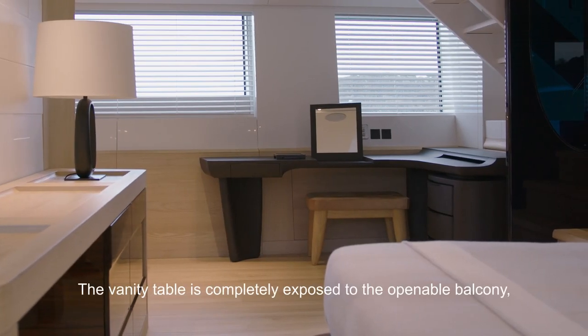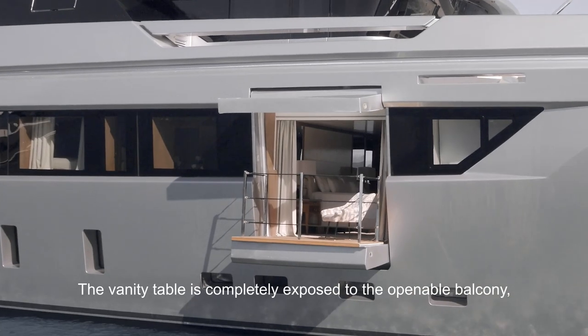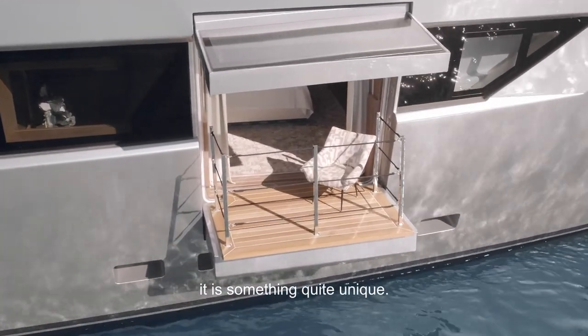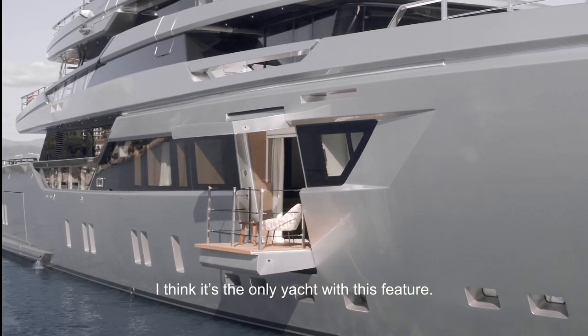The vanity table is completely exposed to the balcony opening — at the open air, with daylight in front of you, it's something quite unique. I think it is the only yacht with this feature.